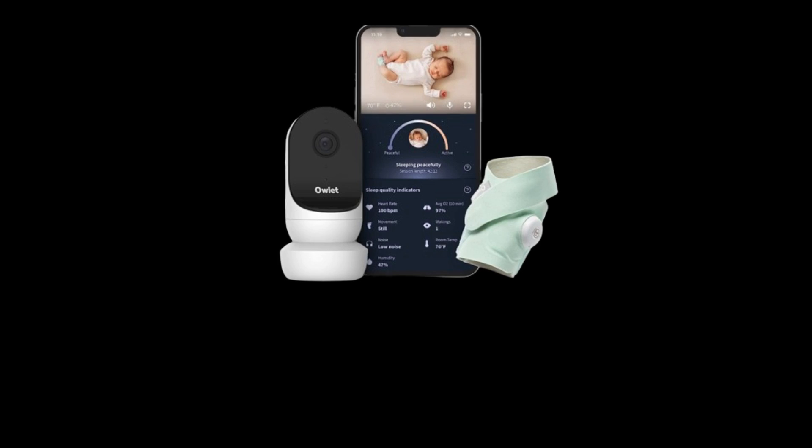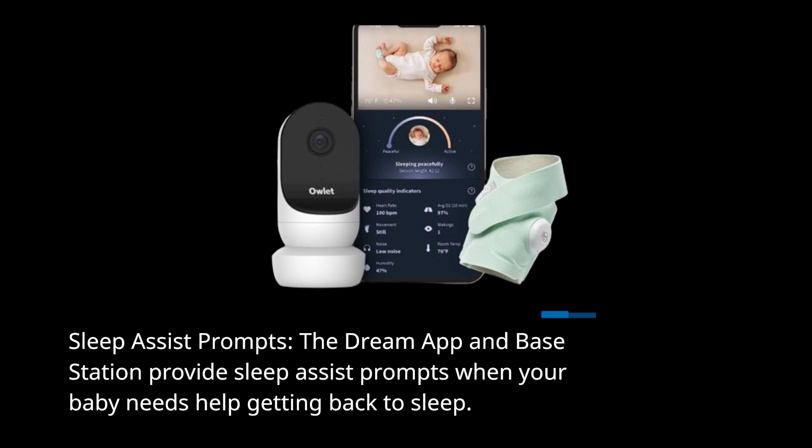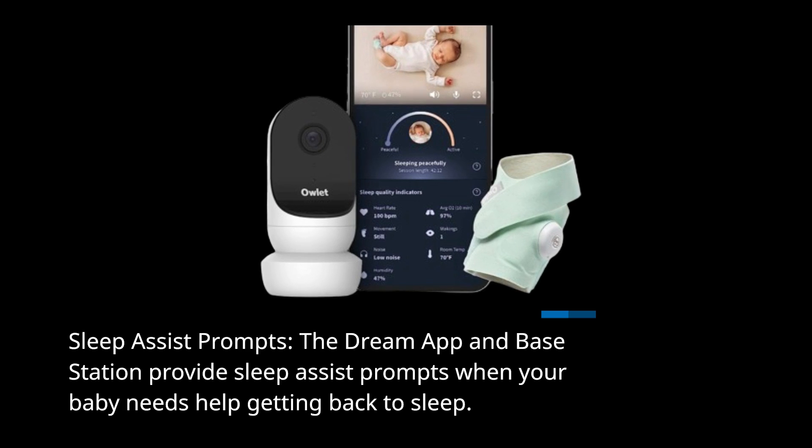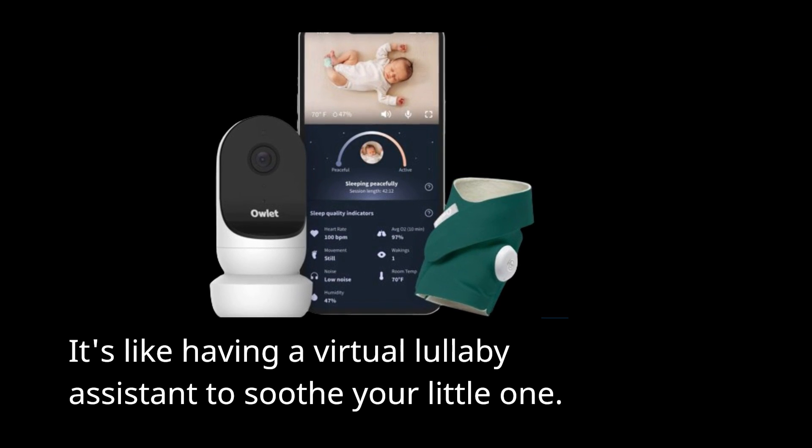Sleep Assist Prompts: the Dream app and base station provide sleep assist prompts when your baby needs help getting back to sleep. It's like having a virtual lullaby assistant to soothe your little one.